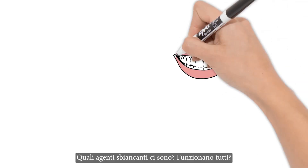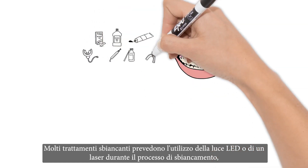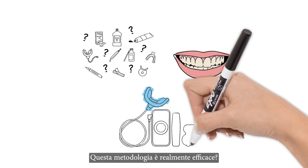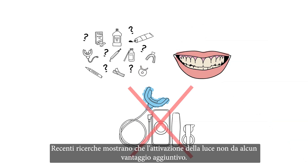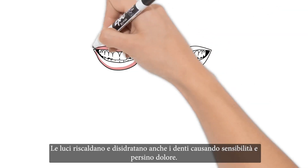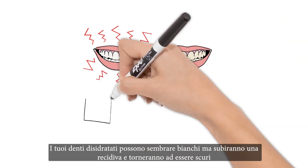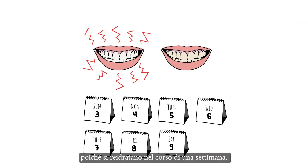So what whitening agents are out there, and do they all work? Lots of other whitening treatments use an LED light or a laser during the whitening process. Are these lights and lasers really effective, though? Current research shows that light activation adds no additional benefit. In fact, some research shows that using a light for whitening can be harmful to lips and gums. Lights also heat up and dehydrate your teeth and can cause sensitivity and even pain. Your dehydrated teeth may look white, but they'll relapse and darken as they rehydrate over the course of a week.